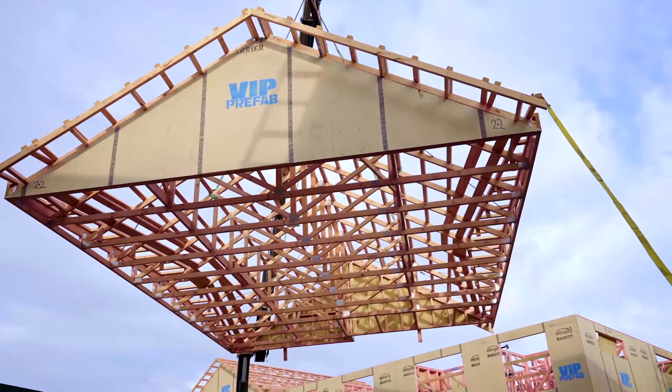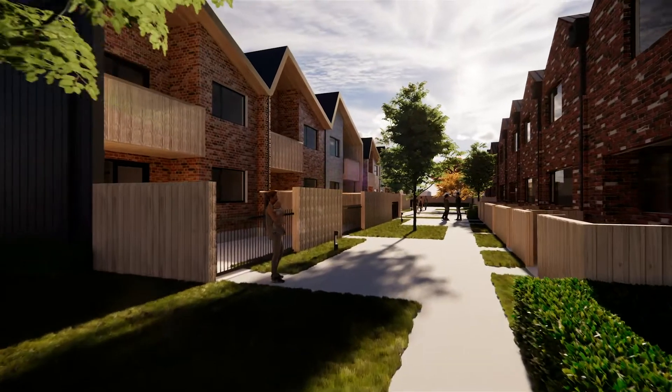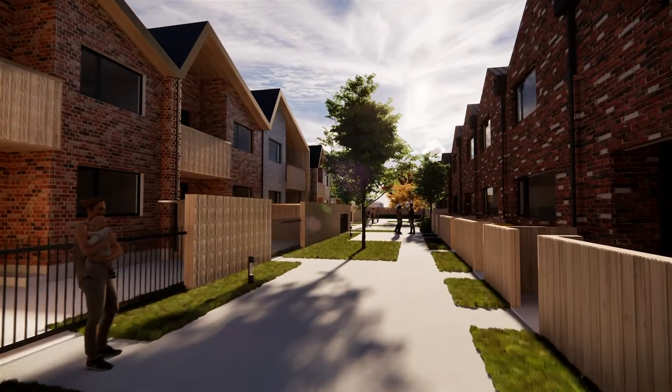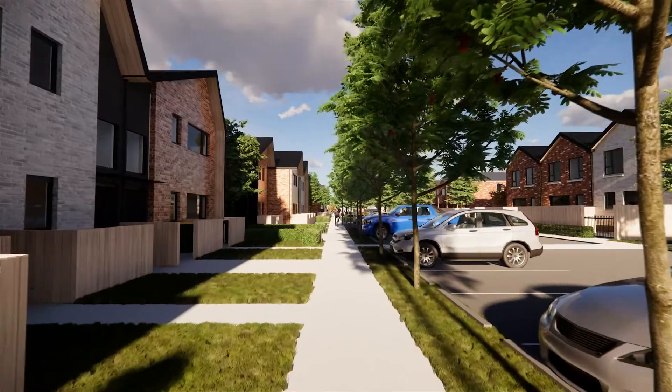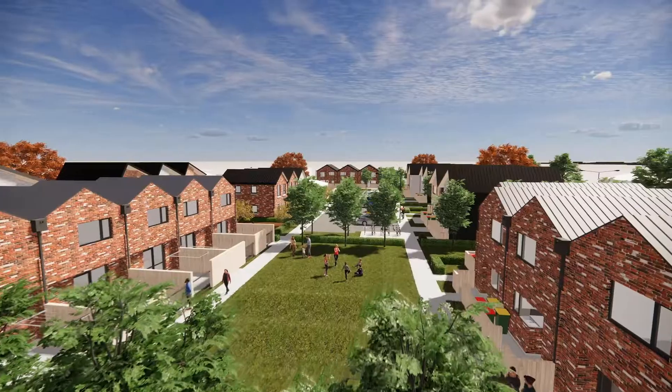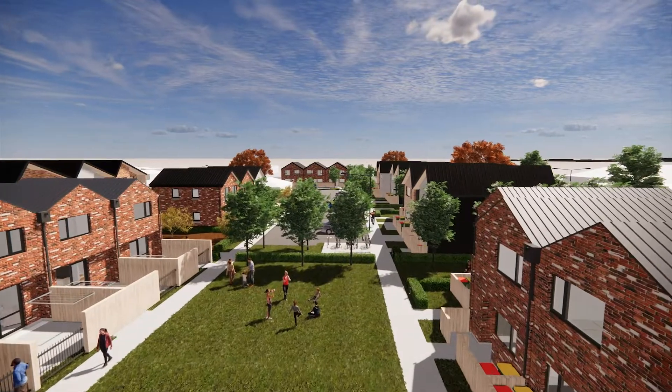The tenants that will end up moving in here are going to be incredibly lucky. All these houses are going to be rated to Homestar 7, so they're going to be incredibly warm, dry, healthy homes to live in. We've set quite high standards for ourselves — we want an environment where our tenants can be comfortable, with a strong sense of community, and we want our tenants to be proud of where they live.